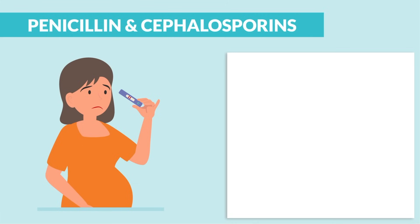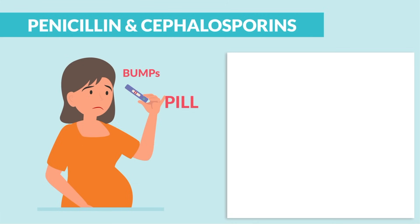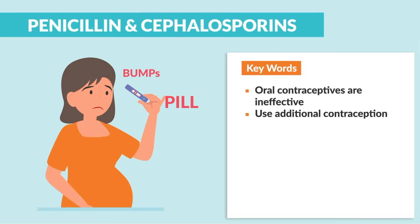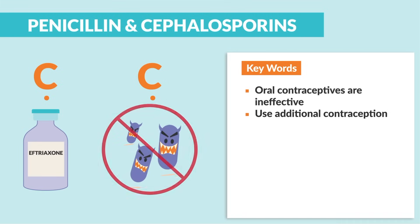For example, penicillin causes accidental pregnancy since it bumps the pill. The key words here are: oral contraceptives are ineffective, and use additional contraceptive like an IUD. And C for Cephs can cause C. diff, guys.